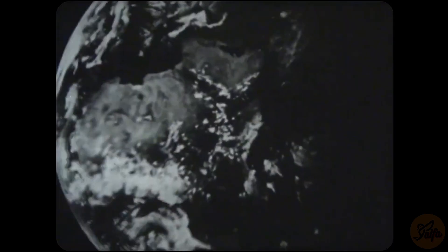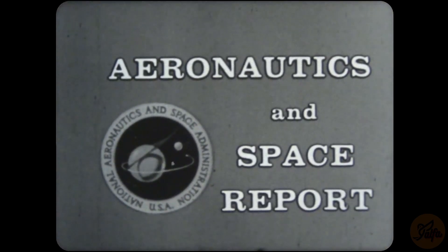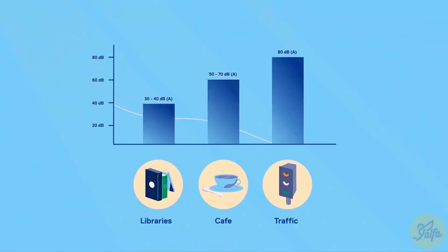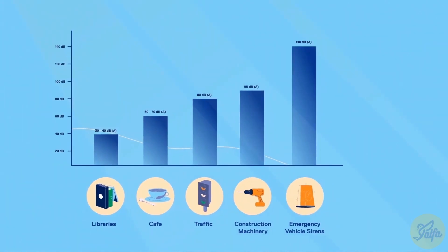NASA — the National Aeronautics and Space Administration — presents Aeronautics and Space Report. Engine noise is one of the major contributors to the overall sound levels of an aircraft in operation.